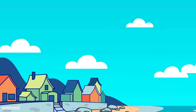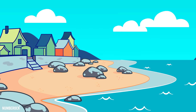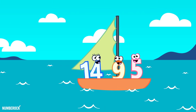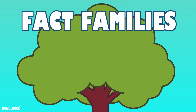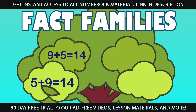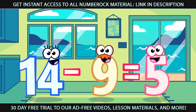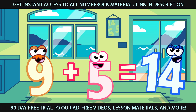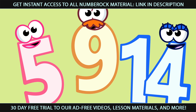They live on a street called Fact Family Drive, on a rocky Atlantic coastline. Fact families are related facts. They add together or they subtract. There are different ways they can be arranged, but the Fact Family doesn't change.